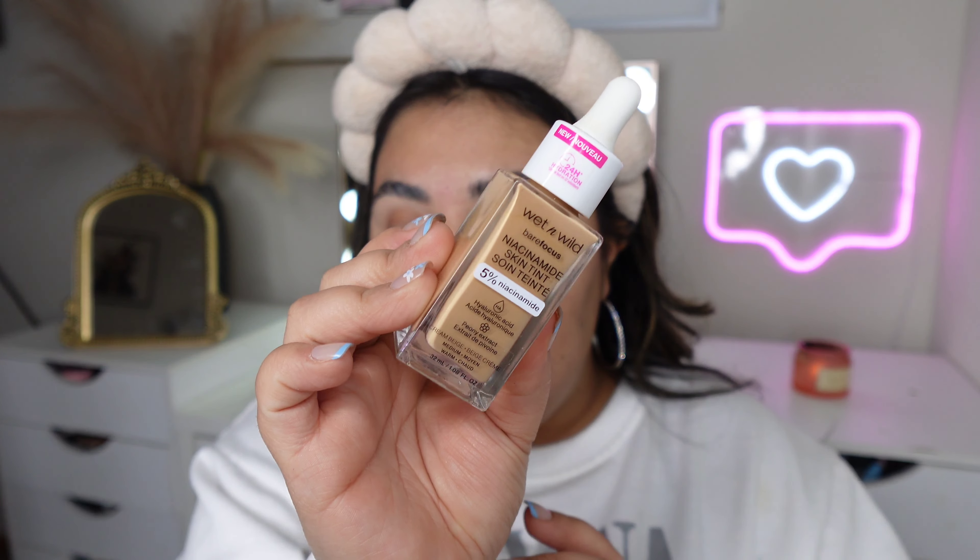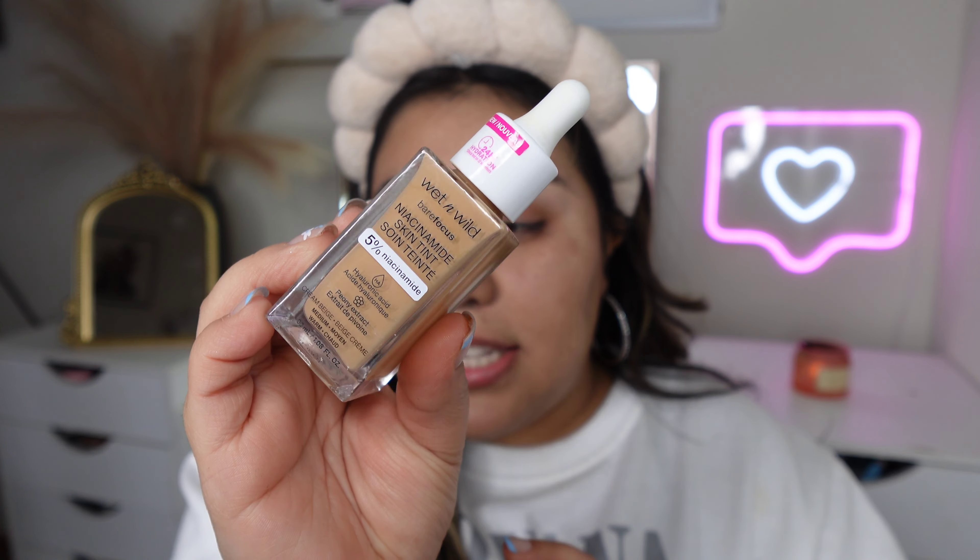So today we have a few new products — only three — that we're going to try out. I was walking around my Walgreens and came across the Wet n Wild Niacinamide Skin Tint. Skin tints and serums are everywhere these days. I picked this one up for under ten dollars — around seven dollars. My Walgreens had about eight shades, but on the Wet n Wild website they have a total of 27 shades. It retails for $8.99 on their website.